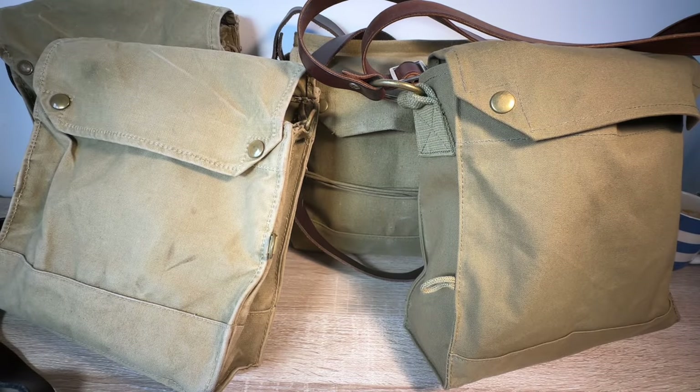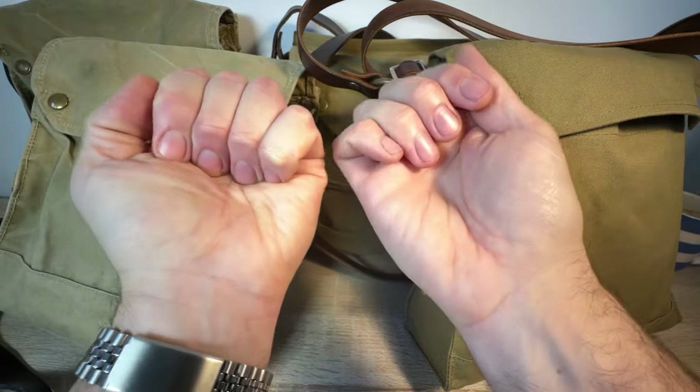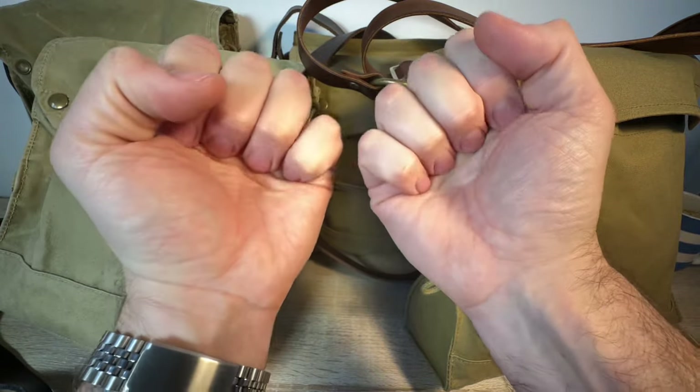Bonjour! If you have stuff that you need to carry around, the solution to that is a bag. Otherwise you're going to be walking along with your arms outstretched with stuff balancing on them. That's just not that practical and effective a method to transport your items, is it?